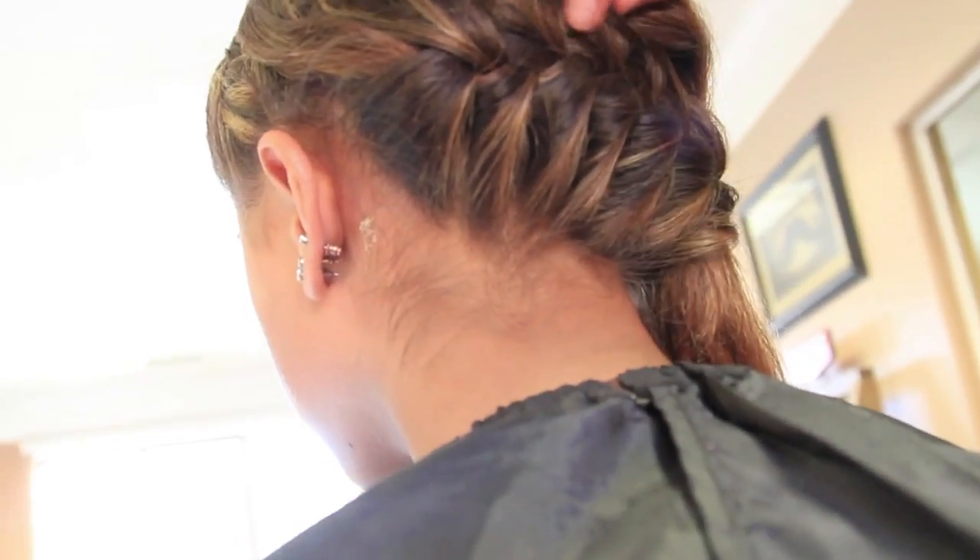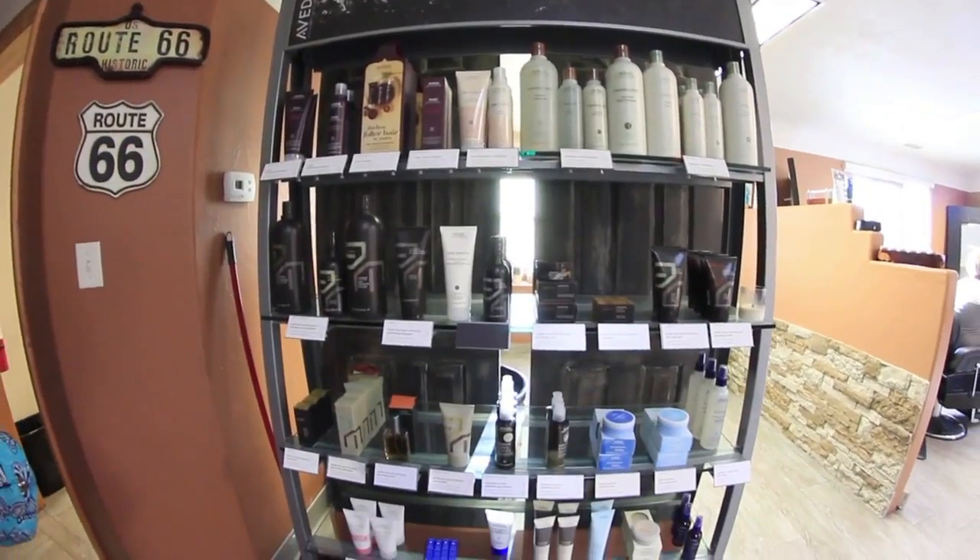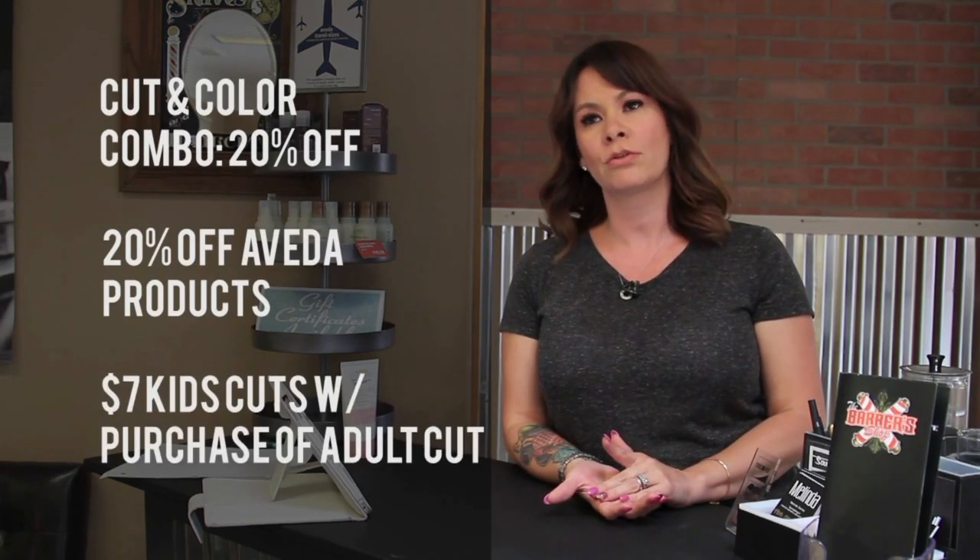In addition to the cuts, take advantage of some sweet deals. For back to school, we're doing three current specials: a cut and color combination for 20% off, 20% off all of our Aveda products, and $7 kids cuts with the purchase of an adult cut, which is $20.